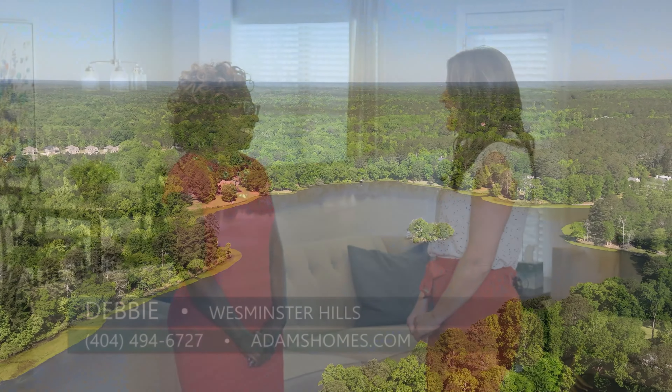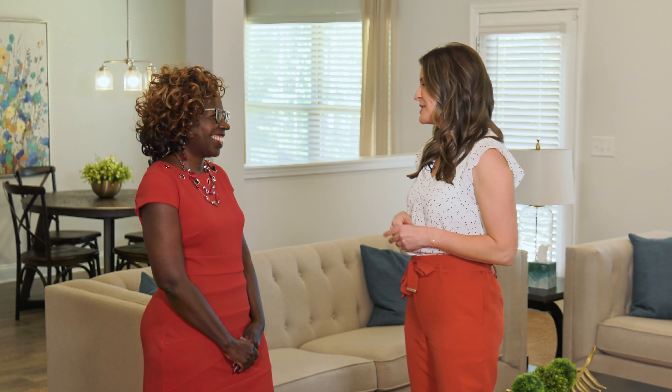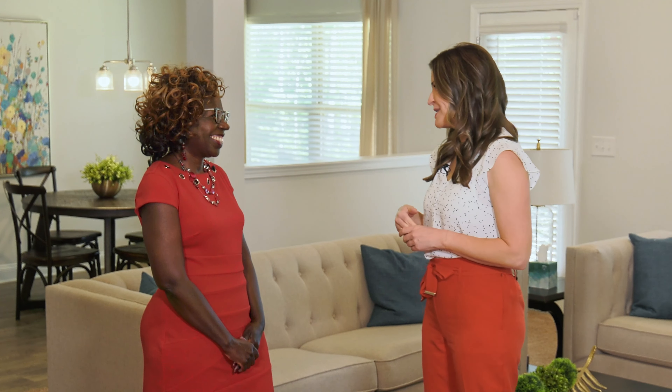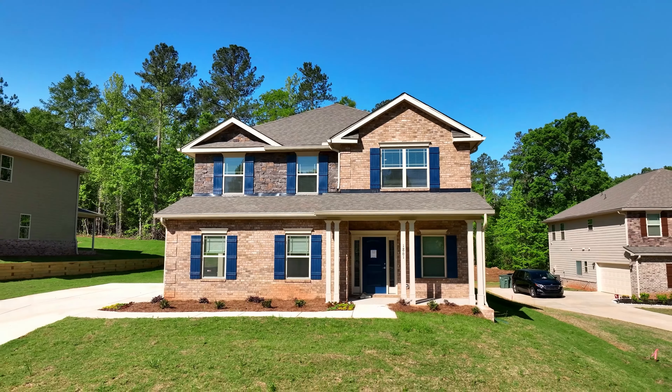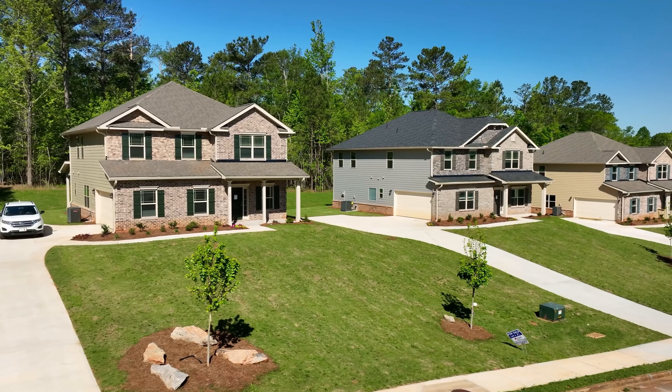Well Debbie, today we are here in the model and I have to say it is so spacious. So what can you tell us about the homes here at Westminster Hills? We offer traditional style homes that feature brick, stone, hardy plank siding, and side entry garages.